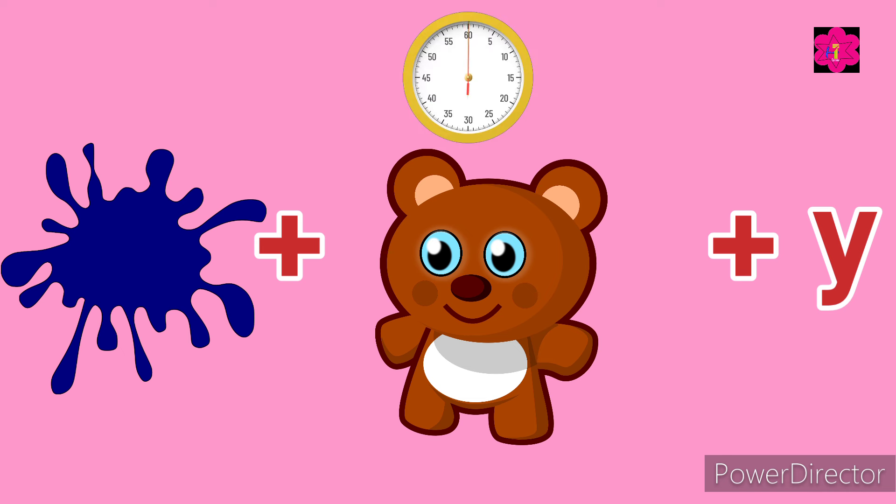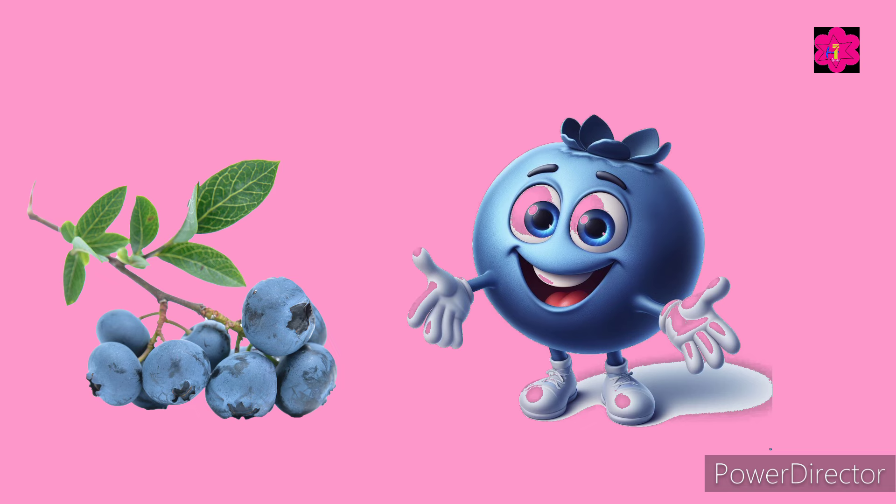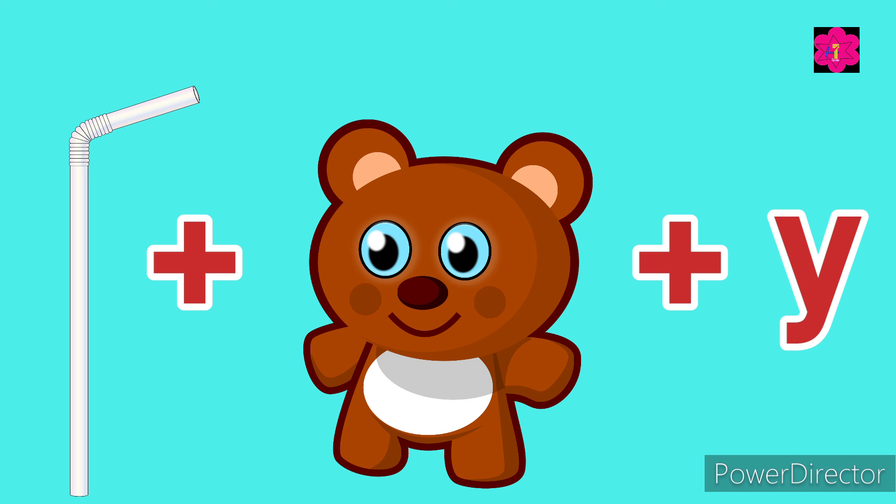Yes, it's blueberry! Can you guess this one? Straw plus bear plus y.